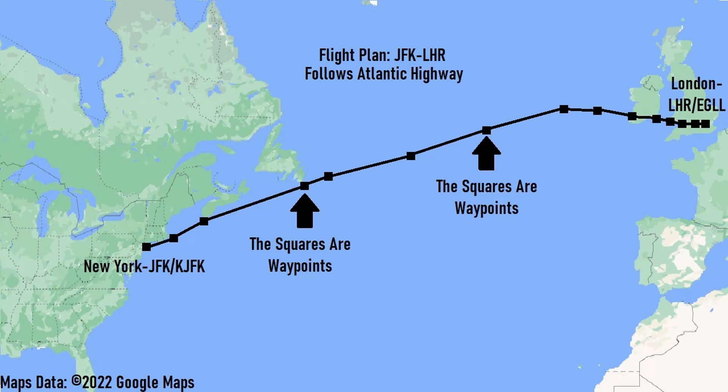On a map, a flight plan would look like this. This is a picture of a flight plan between JFK and London Heathrow.